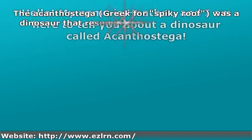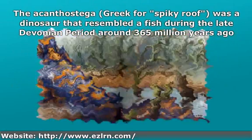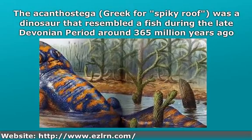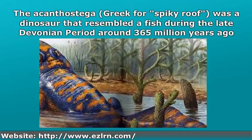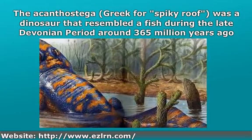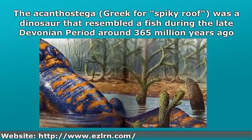The Acanthostega, Greek for spiky roof, was a dinosaur that resembled a fish during the late Devonian period around 365 million years ago. It lived in rivers and swamps particularly in the north, using its simple legs only to crawl from puddle to puddle. This geography had fish becoming a large part of its diet.